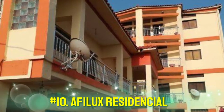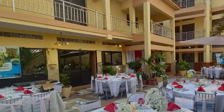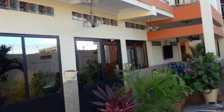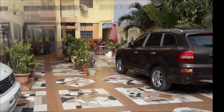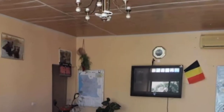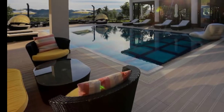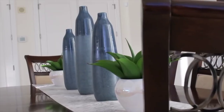Number 10: Afilux Residential. Set in Luanda, 3.7 miles from Chamavo Centro Comercial, Afilux Residential offers accommodations with a bar, free private parking, a shared lounge, and a garden. Boasting room service, this property also provides guests with a terrace. The accommodations feature a 24-hour front desk, airport transfers, a shared kitchen, and free Wi-Fi throughout the property.